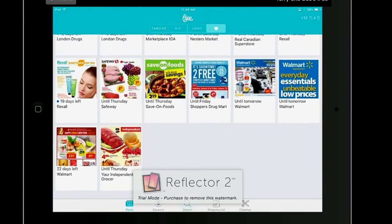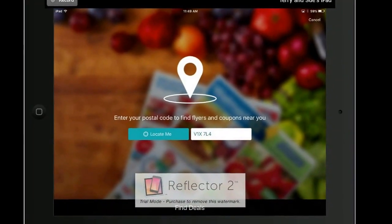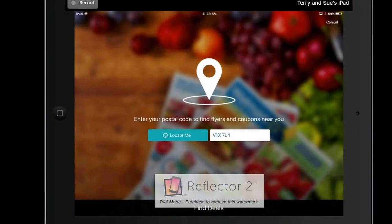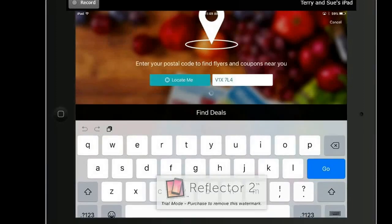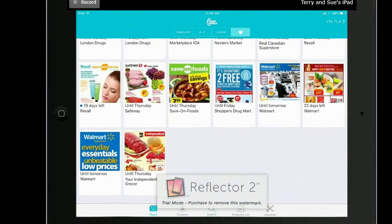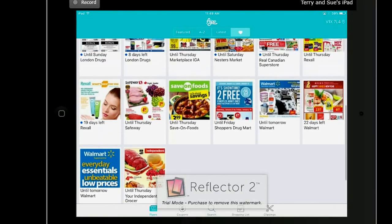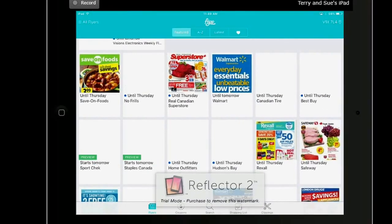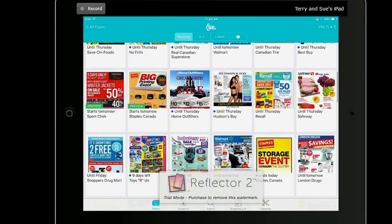To start off with, in the top right-hand corner, you'll see that if you click on the postal code, you can either locate me or you can type and put in your own postal code. Once your postal code is in, it will find the flyers for your area. These are the flyers for my area. Start off with Featured, up at the top here — this will show you all the flyers in the area.